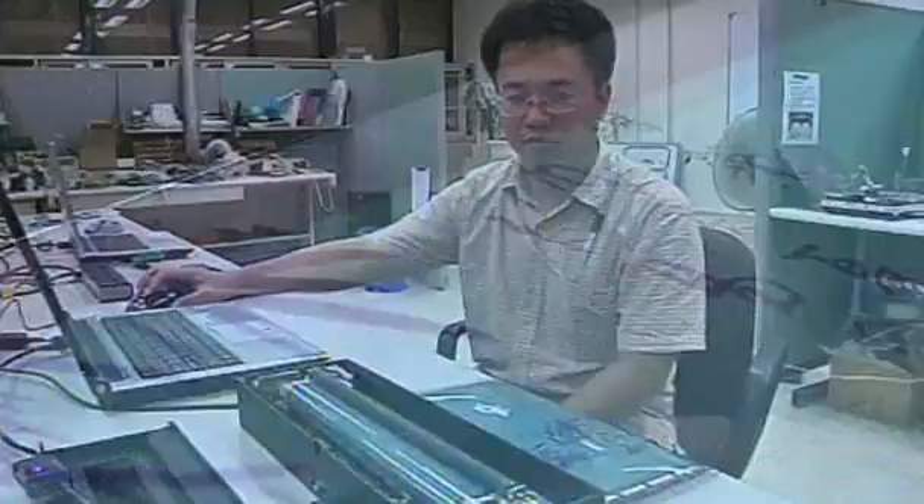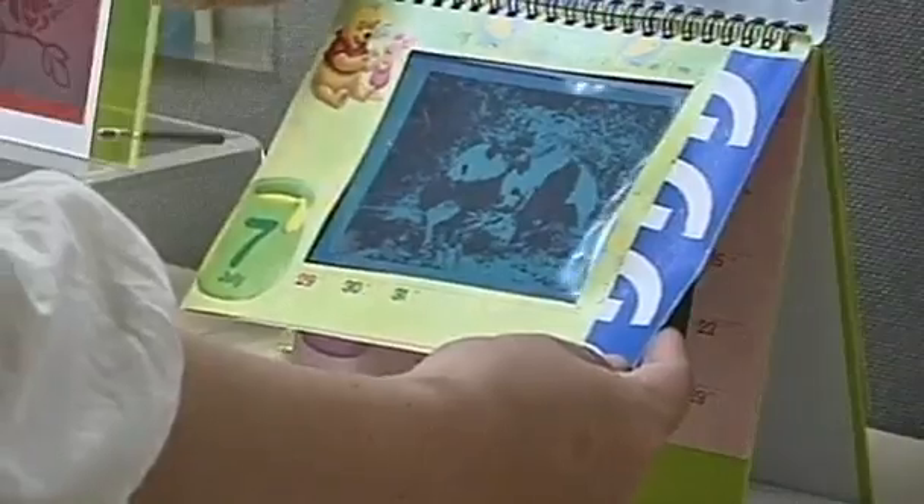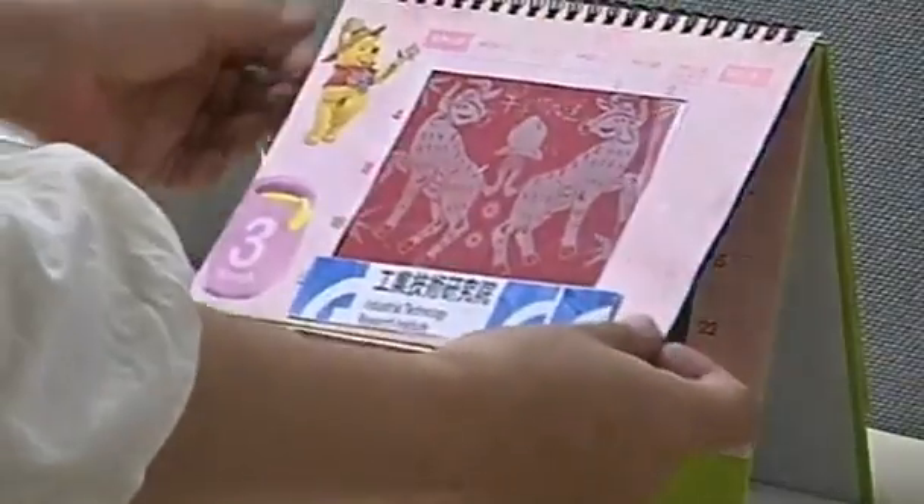It's paper, but not as we know it — not yet anyway. It's called I2RE paper, which its Taiwanese developers say can be used up to 260 times, saving trees and money.